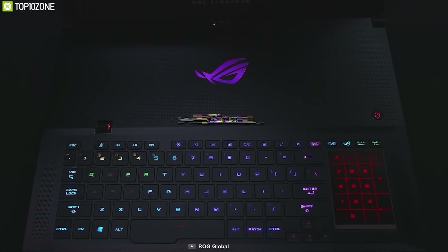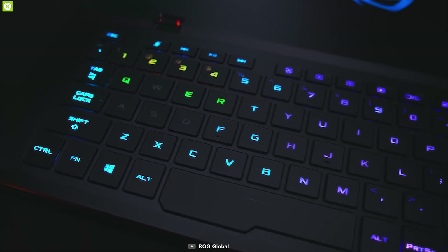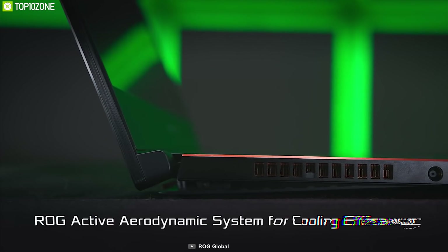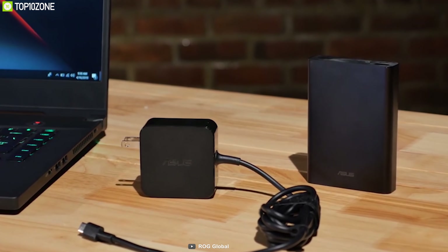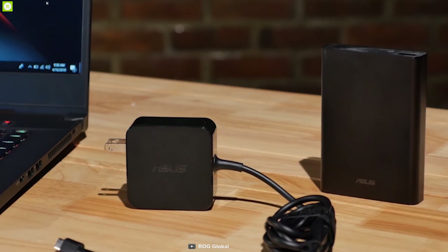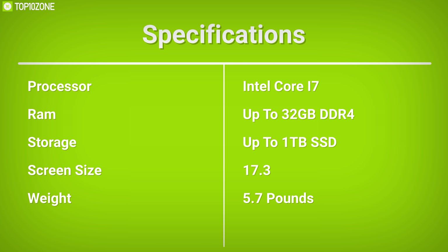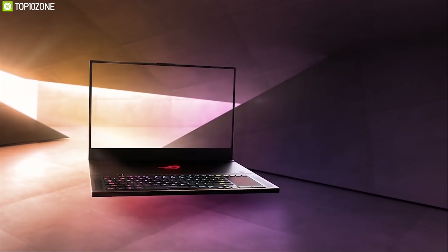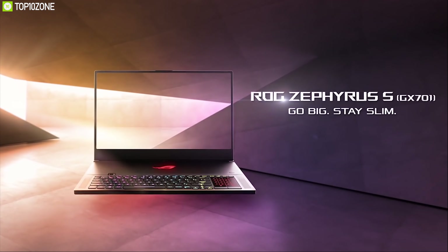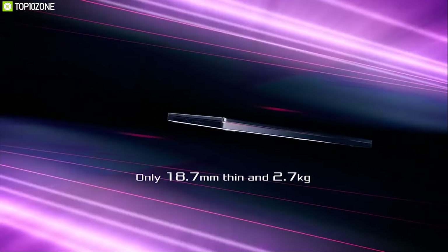The GX701 features a VR-ready backlit chiclet keyboard, ROG exclusive Active Aerodynamic System, and 12-volt fans for excellent cooling even under heavy loads. In terms of battery, this laptop provides only three hours of gameplay on a single charge, which is comparatively low. The ROG Zephyrus GX701 packs powerful specs in a slim and lightweight body to offer maximum mobility, letting you play your favorite games wherever you want.